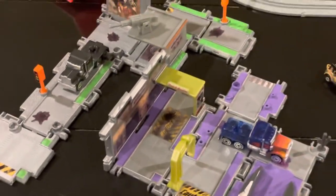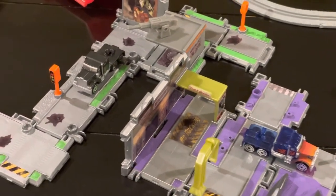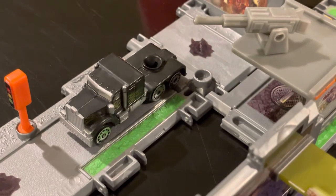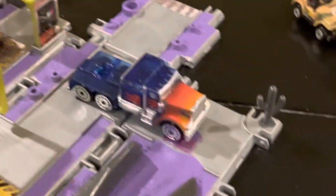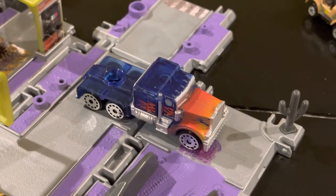Here are the new Transformers sets. I have two of them. The left one here is Nemesis Prime, and the right one is Optimus Prime. You can see the detail on the new Micro Machines is pretty good. I really like the Optimus Prime — the body is translucent blue.